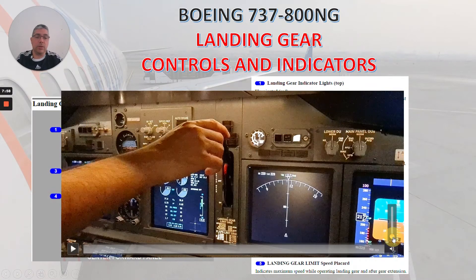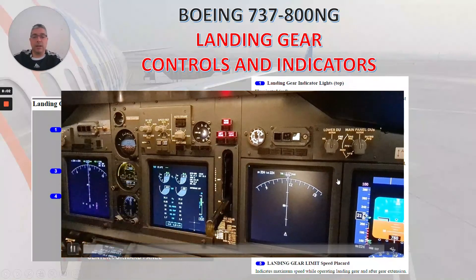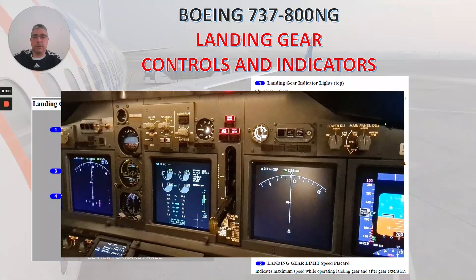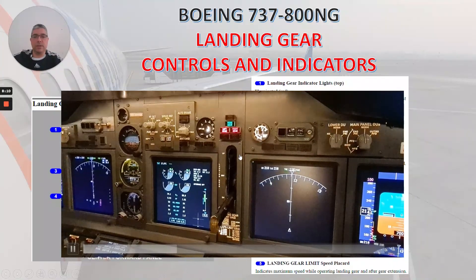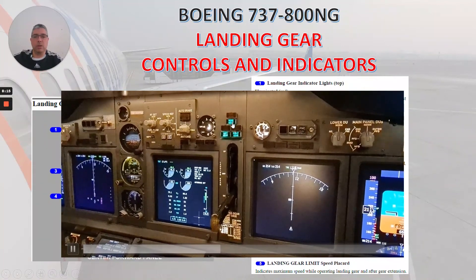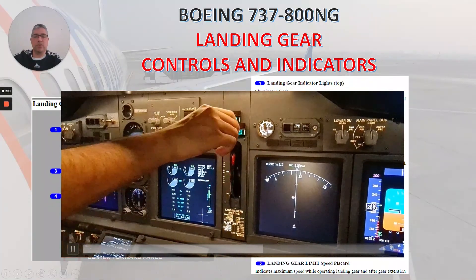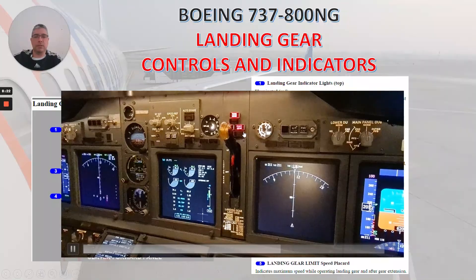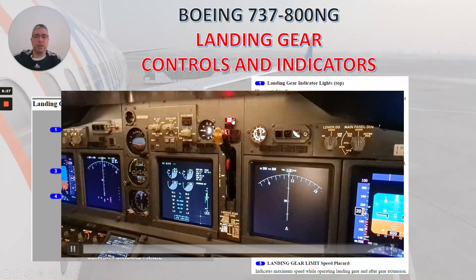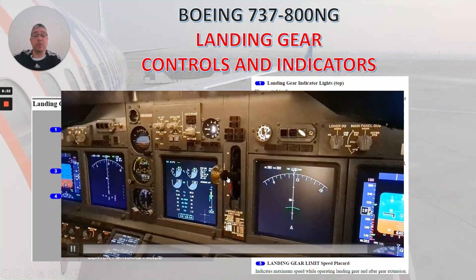This video shows how the landing gear operates. You can see the gear coming down — now it's down and locked, and we have the three green lights. Now if we want to retract it, here it's going up and you will see these lights extinguishing. There you go. And then we release the hydraulic pressure when we put it in the off position.